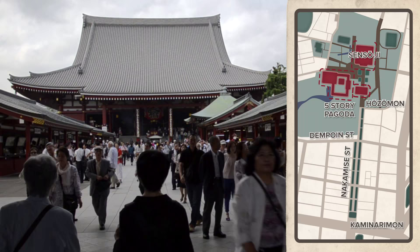But we digress. The main temple grounds include Hozomon, the inner gate, a five-story pagoda, and of course the main temple itself.